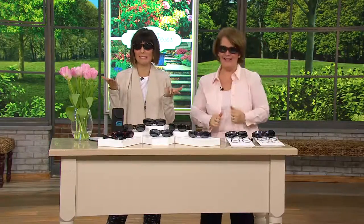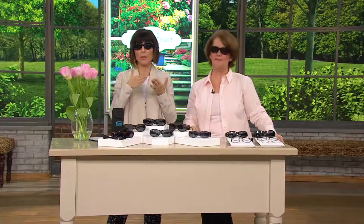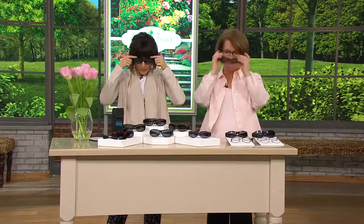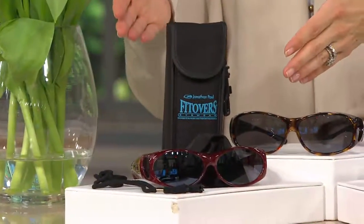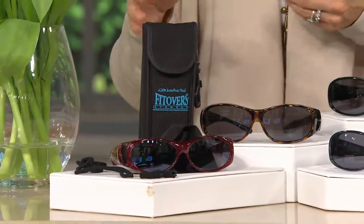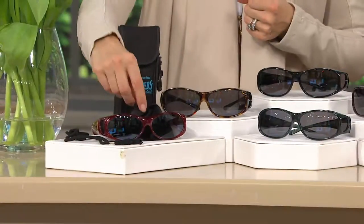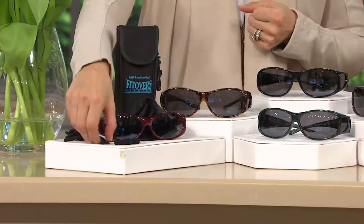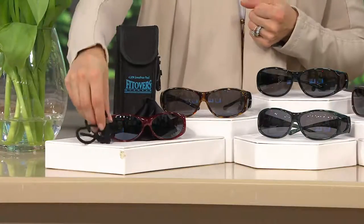Let's pause because that was a lot of information. Between the lens being scratch resistant and smudge proof and then polarized, the brow bar, the side protection — and then all that is actually being shipped to your house. You're getting the sunglasses, the case to keep them in, a cleaning cloth, and even the neck cord so you can wear them and not lose them.